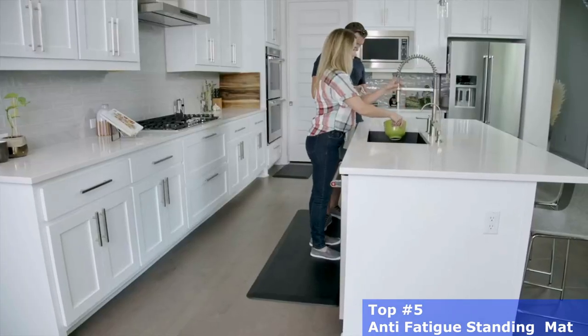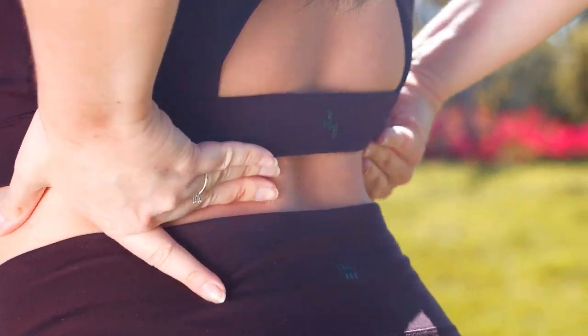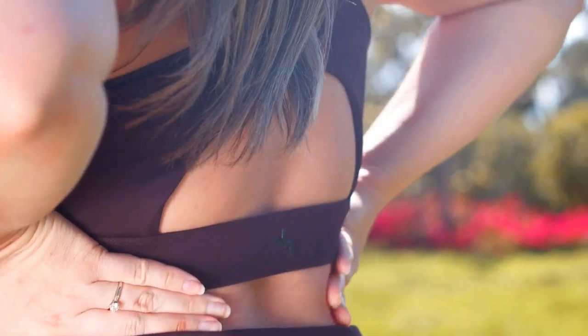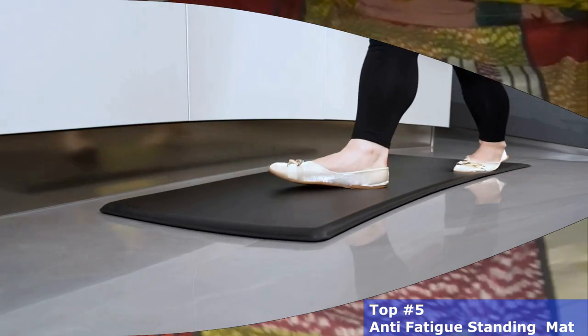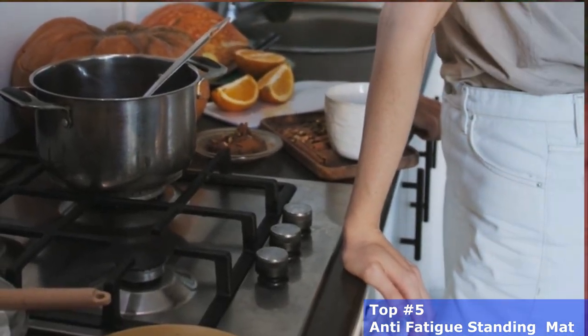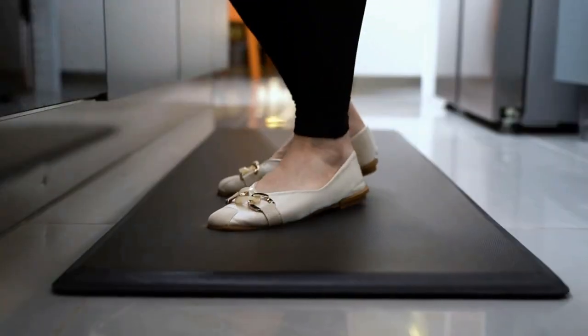These standing mats were designed to relieve related symptoms — you can probably use an anti-fatigue mat. After much research, I found these products very helpful for people like you. Fortunately, anti-fatigue mats or standing mats are readily available. These mats may seem trivial, but they actually make a great contribution to preventing fatigue from standing for too long.